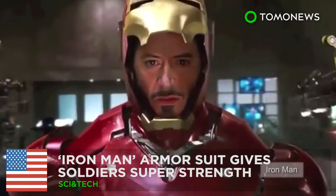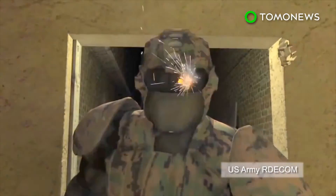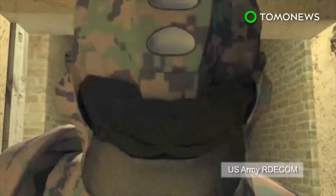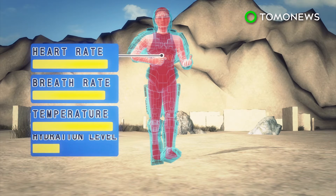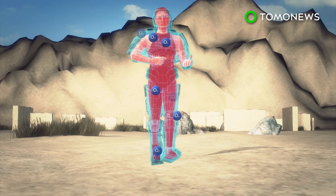Iron Man may no longer be a movie fantasy. The U.S. Army is developing a Tactical Assault Light Operator Suit designed to provide soldiers with superhuman strength and greater ballistic protection. The Iron Man armor suit can monitor a soldier's heart rate, hydration levels, and core body temperature, with the suit responding to data supplied by an onboard computer hooked up to sensors to keep a soldier in optimum condition for battle.